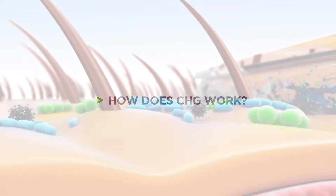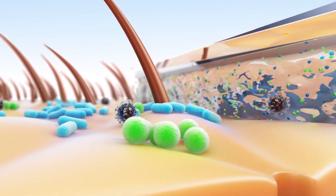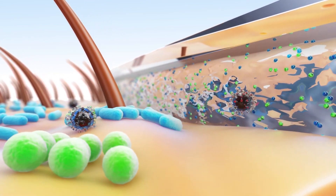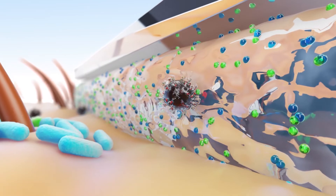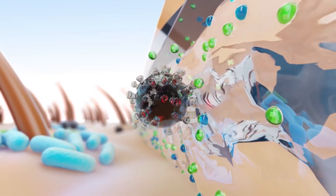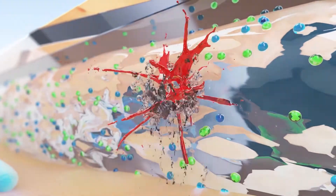How does CHG work? CHG molecules are positively charged and bind to and destabilize negatively charged bacterial cell walls. After damaging the bacterial cell wall, CHG can also cross into the cytoplasm, causing leakage of its contents, and ultimately, cell death.